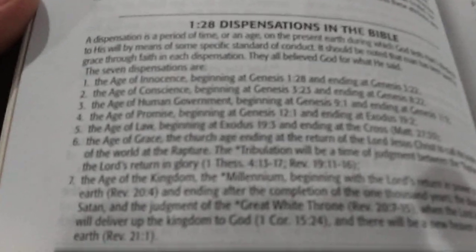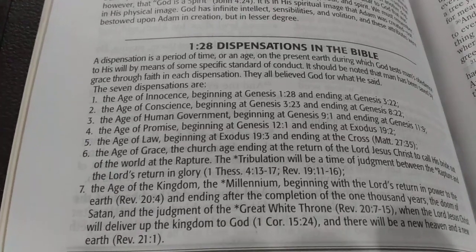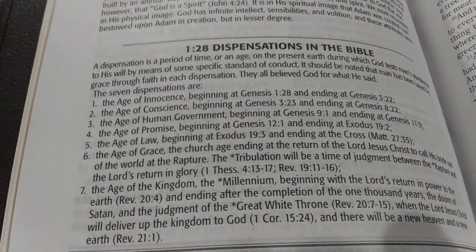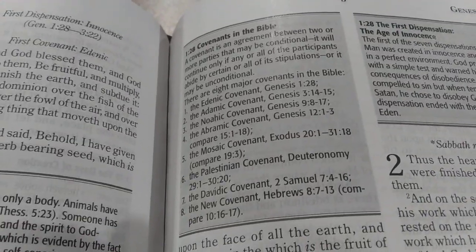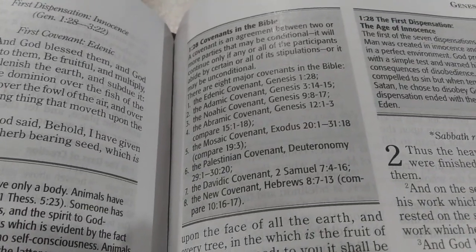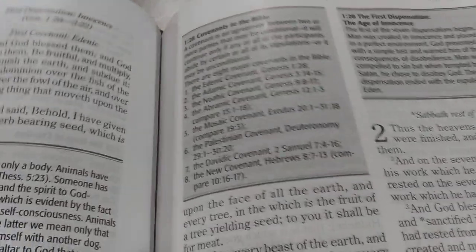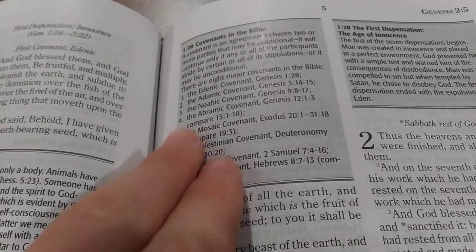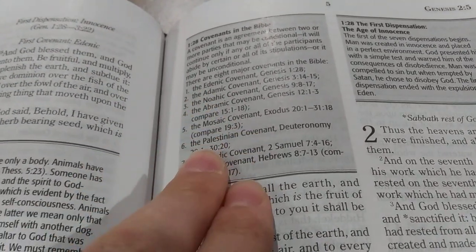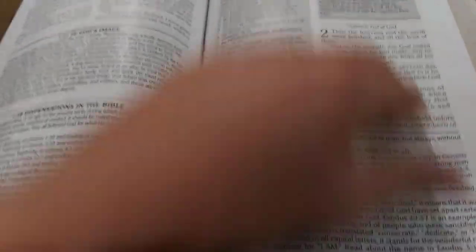It looks like they break dispensations down into seven: the age of innocence, age of conscience, age of human government, age of promise, age of law, age of grace, and the age of the kingdom. But they also have covenants as well. Not only do they recognize dispensations — different times how God dealt with people — they also have covenants in the Bible, which are really helpful because you get to see what God promised in each covenant and how he keeps those promises.